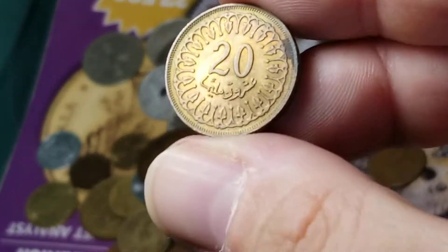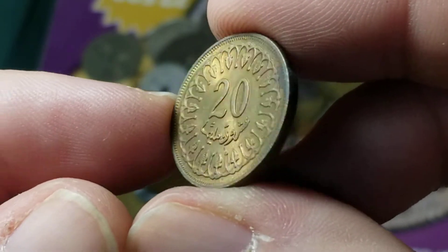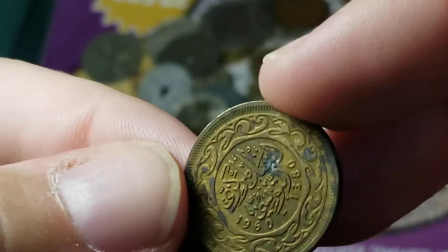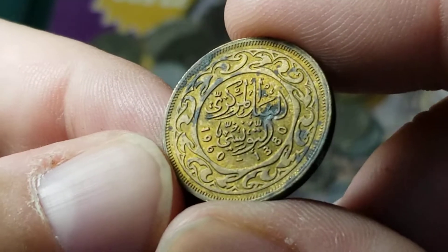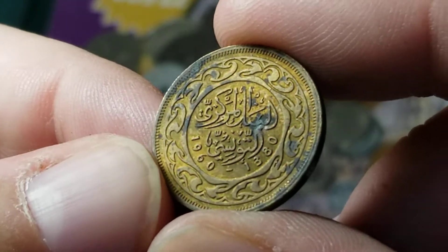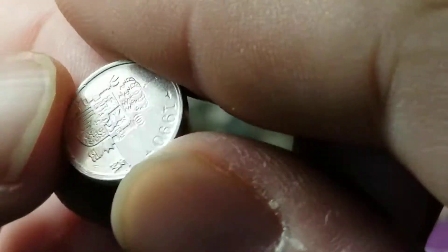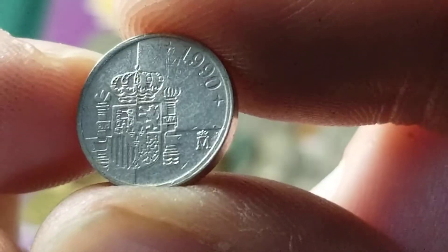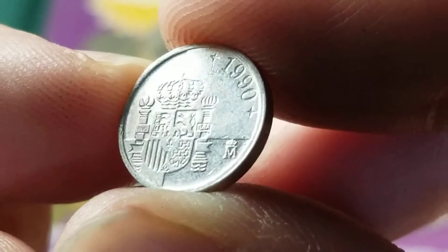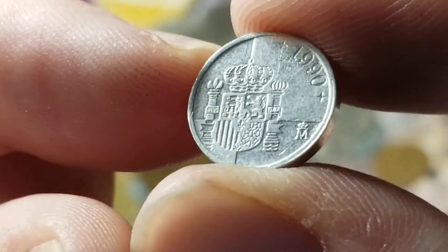Here is a coin from Tunisia with a little bit of luster left to it. I just happen to recognize it as Tunisia — that's 1960, a little bit spotty but still in pretty good shape for being that old. This one is a one-peseta design from Spain that you don't see very often — this is very tiny, smaller than a U.S. dime, and made out of aluminum.